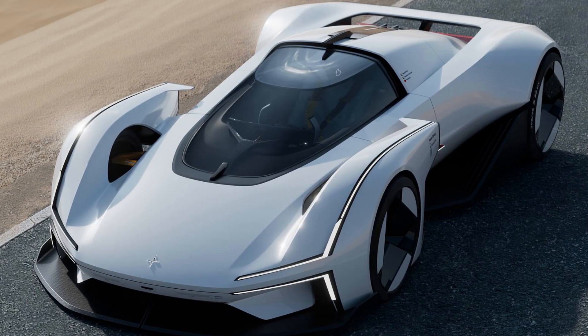Polestar has brought an incredible supercar rendering to life, turning the winning design in the Polestar design contest into a real one-to-one scale model. The electric-only automaker presented the car at this year's Munich Motor Show, where it simultaneously announced a partnership with Hot Wheels.